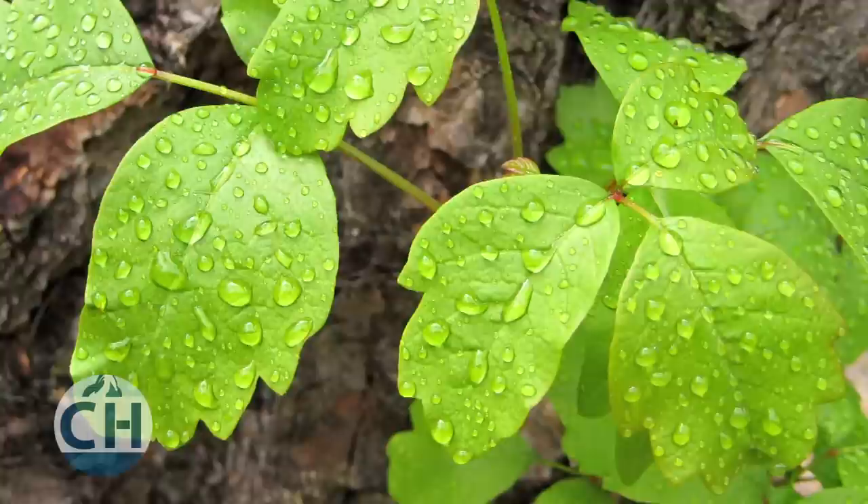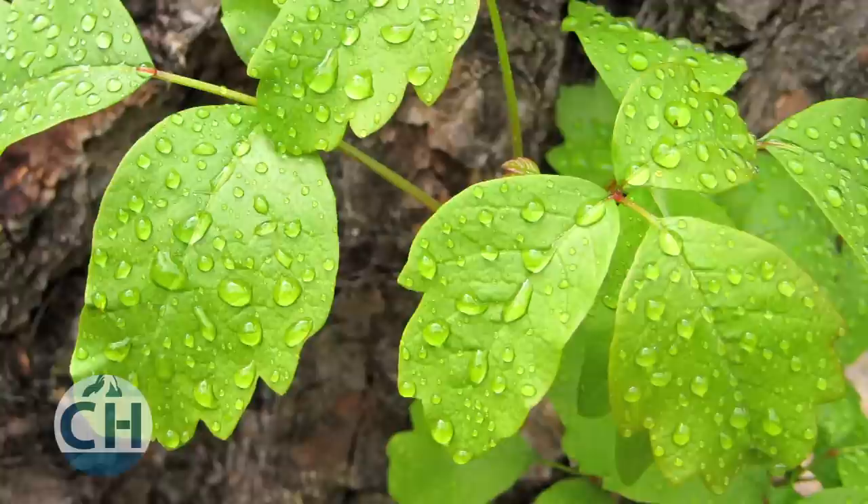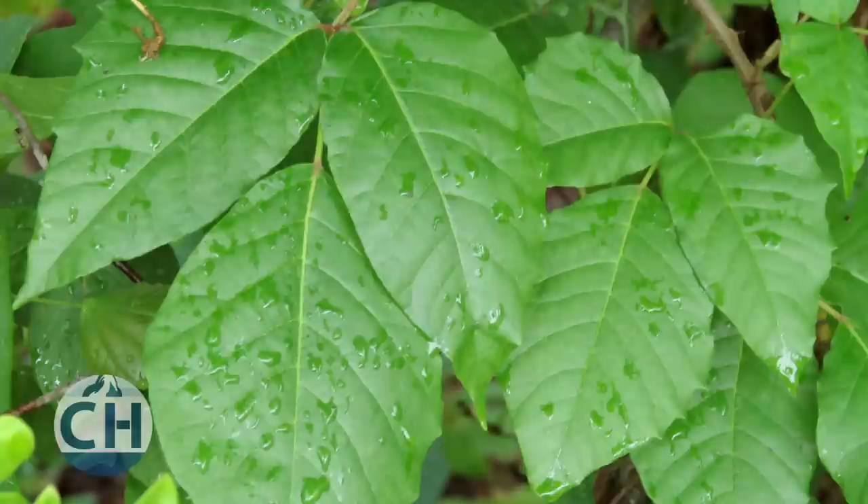Poison ivy and oak can easily be spotted because of their leaf formations — they always grow their leaves in groups of three. Regardless of whether the plant is a shrub or a vine, poison ivy and oak will have two leaves attached to a stalk opposite each other, and one leaf jutting out on a short stem. That's where the saying 'leaves of three, let it be' comes from.